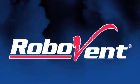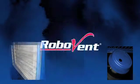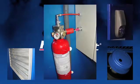Components of this system include spark arrestants, safe sensors, dampers, horn strobe, and the engineered Suprex 200 fire suppression system.